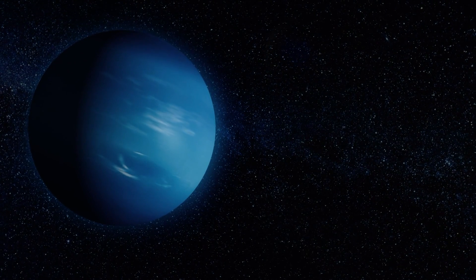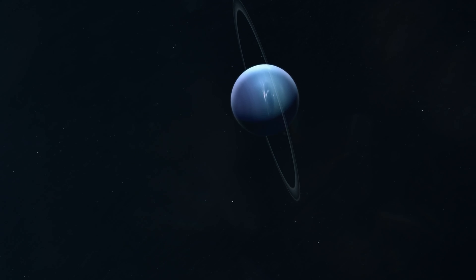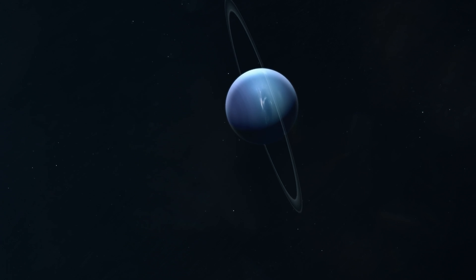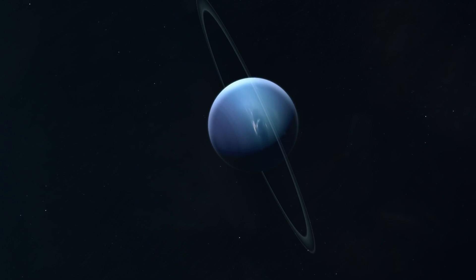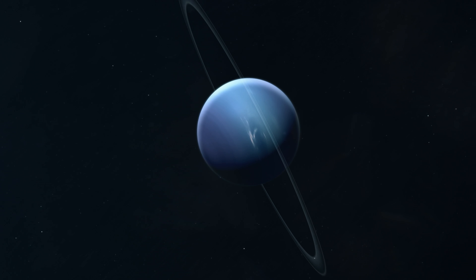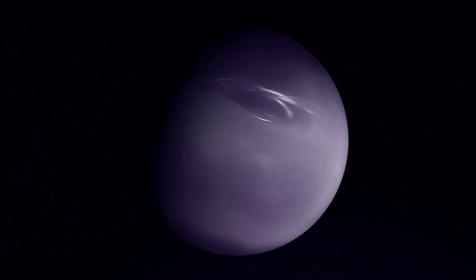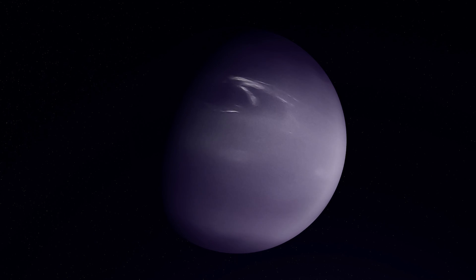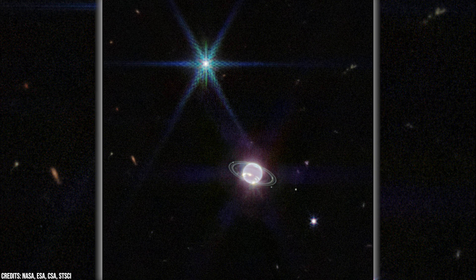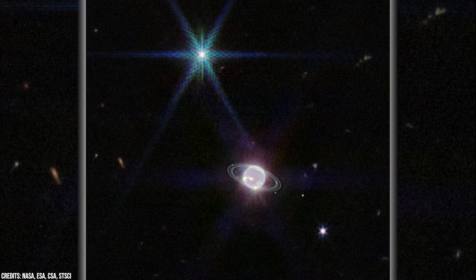What about Neptune? You can find this amazing planet 2.8 billion miles from the Sun, completing one orbit in approximately 165 Earth years. Similar to Uranus, Neptune has an axial tilt, although it's less extreme at about 28 degrees. Neptune is primarily composed of hydrogen and helium, with methane lending its distinctive blue color to the planet's atmosphere. This ice giant features a thick atmosphere with active weather patterns, including storm systems and fast winds. Neptune also possesses a system of rings, though they are faint and dark, consisting of small particles.